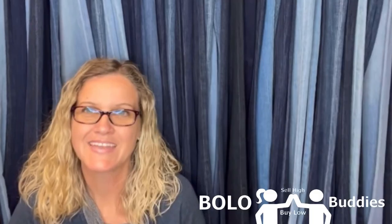All right bolo buddies, it is time for a reseller vlog! I have pulled all of my orders and I'm ready to show you guys what sold. I've got a big money bolo coming your way, but I also got a policy violation today and I want to talk about what I did to resolve the issue and what's next.